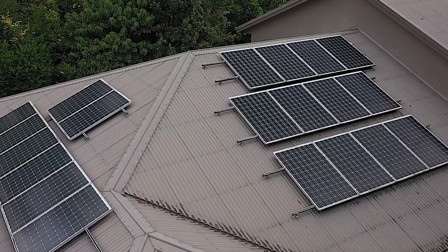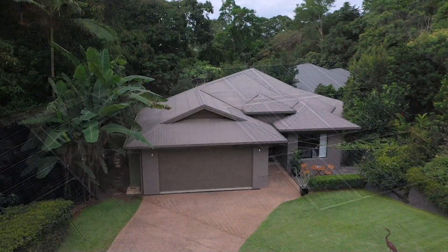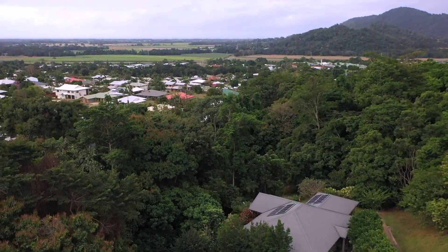In addition to all these features, the property also has a 5.5 kilowatt solar system, access to the Harvey Road Reserve, and it's just a few minutes to shops and some of Cairns' best schools.